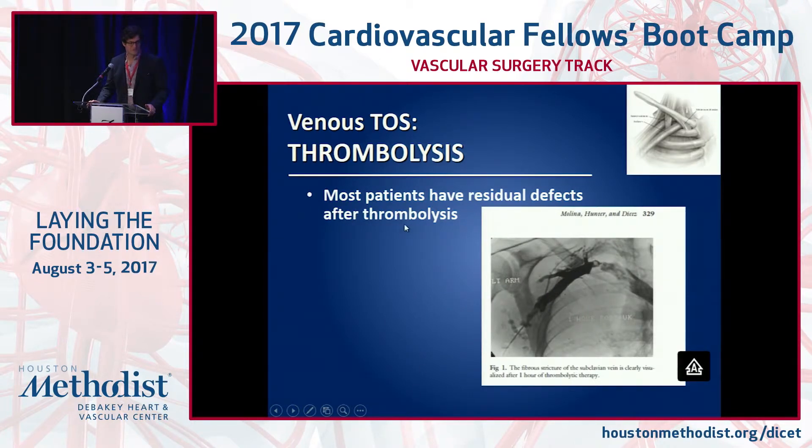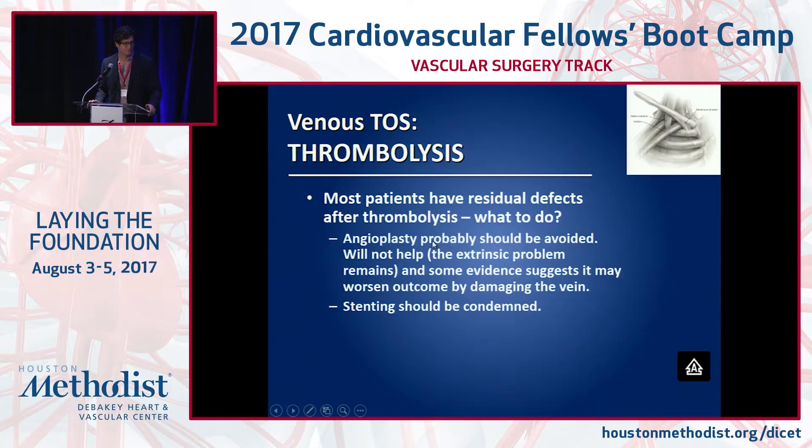Post-lysis, you may get a residual defect in the vein. Sometimes patients come referred having been lysed, and the radiologist or cardiologist has really ballooned it aggressively — and then it re-occludes promptly if you don't take the rib out. My approach: lyse, take the rib out, then do venous intervention, often on the same approach. Leave your sheath in the arm, take the rib out the next day, then repeat a venogram in the room. Many times it looks better after venolysis and decompression. If there's still residual stenosis, we'll balloon it.